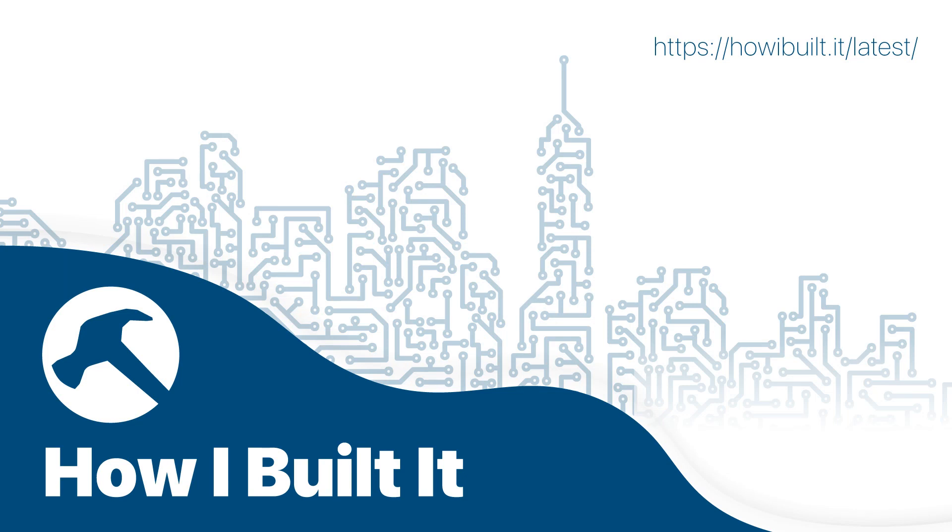This episode is brought to you by NitroPack, an all-in-one site speed solution. Forget about trying to make caching work with your CDN and image optimization. NitroPack combines all speed optimizations into a single cloud-based solution — advanced caching, built-in CDN, image lazy loading and compression, HTML, CSS, and JavaScript optimization, and more. It's easy to set up in under five minutes. Once you enable NitroPack, the solution starts applying optimizations automatically. Visit howibuilt.it/nitro and test NitroPack risk-free on their free plan.